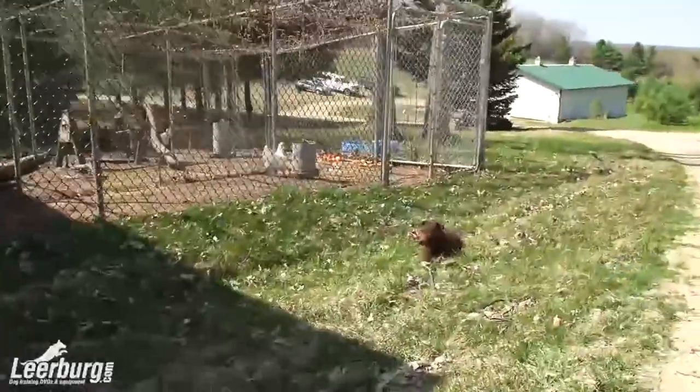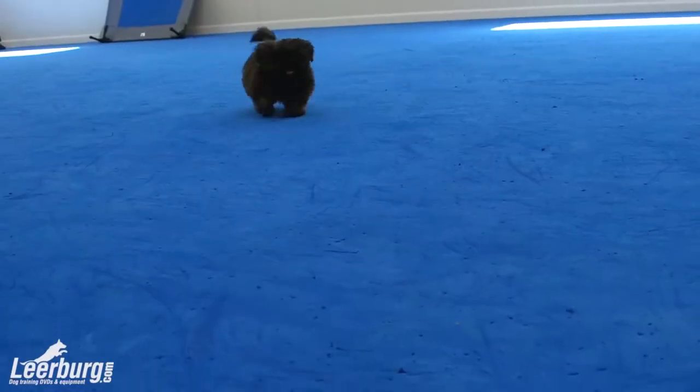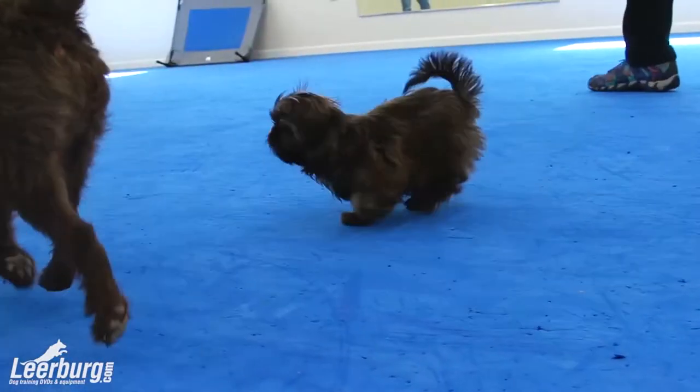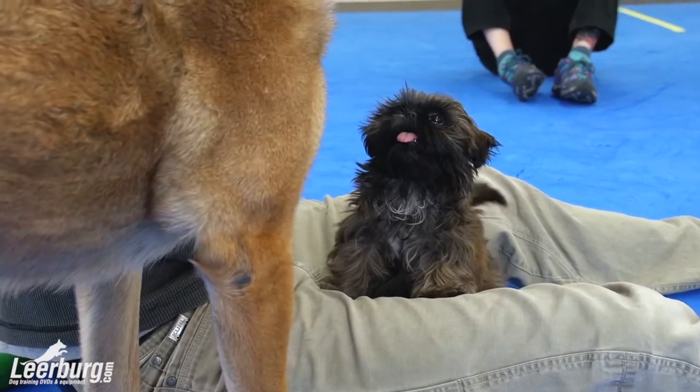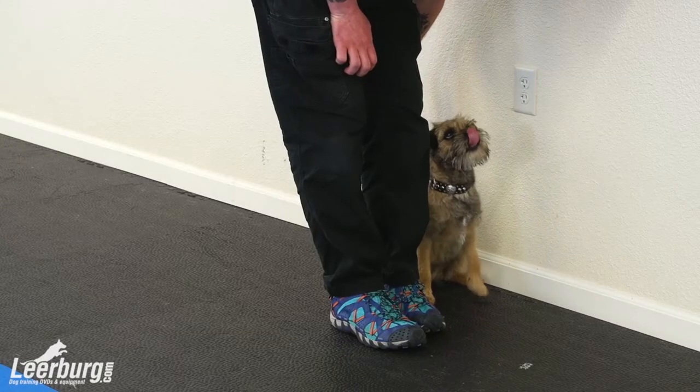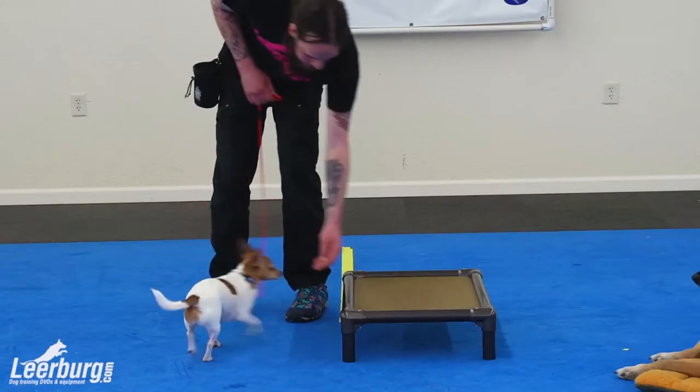It's a course designed for your everyday companion dog that is also going to have a lot of applications for big and smaller sized dogs. I personally don't like to necessarily attribute that moniker to them, and in this course we're going to be talking heavily about how we can start taking dogs that are smaller and treating them like the dogs that they are.